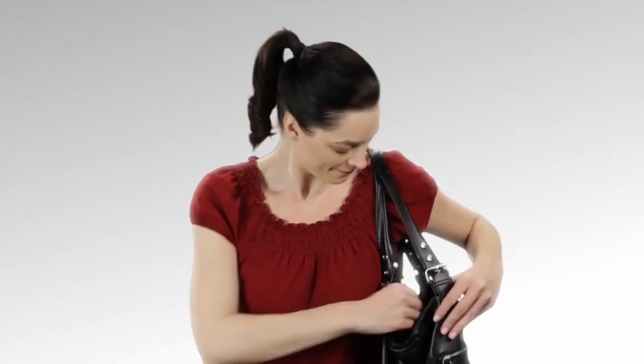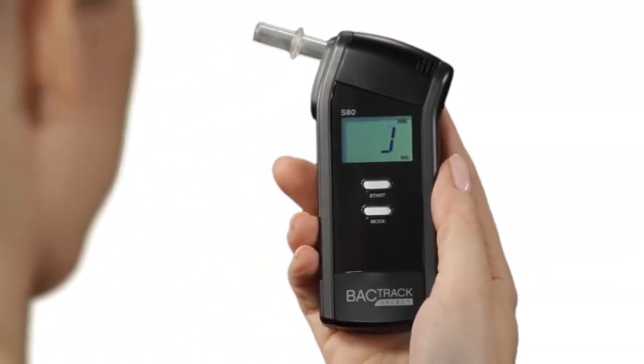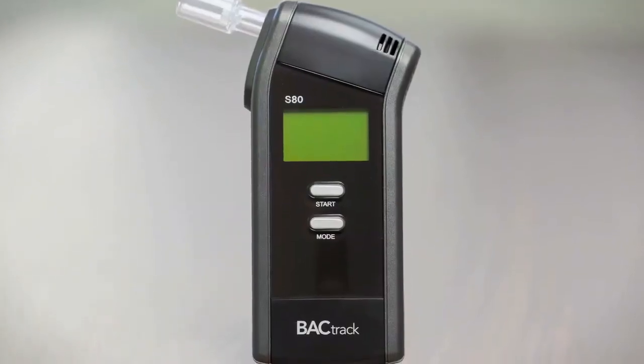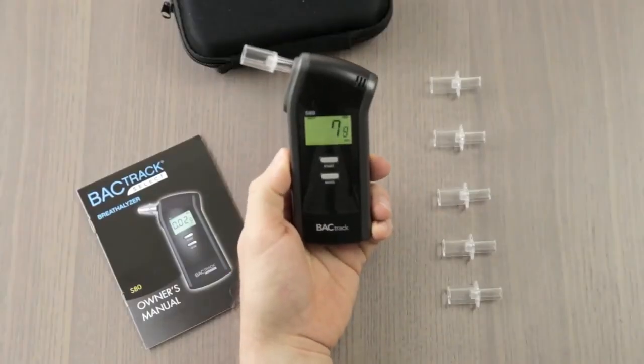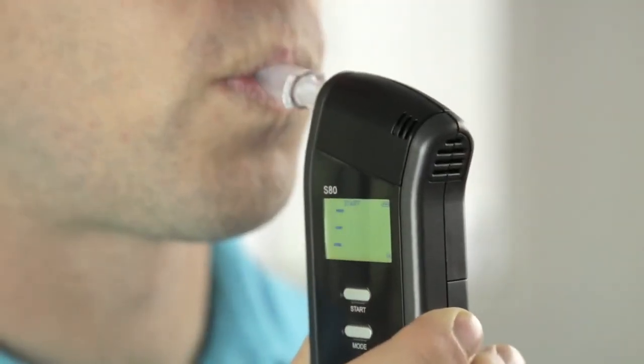While we greatly discourage the idea of drinking and driving, we do believe it's beneficial to have a device that lets you know whether or not you're legally capable of getting behind the wheel. Equipped with police-grade sensor technology, the Backtrack S80 Pro is one of the best portable breathalyzers you can buy these days. Aside from producing the most accurate test results, this top-notch personal alcohol tester is extremely easy to use and read, and comes with disposable mouthpieces for hygiene.